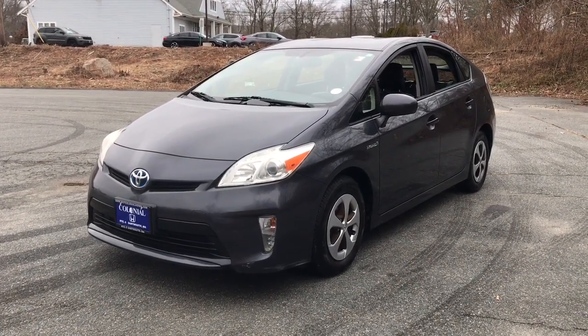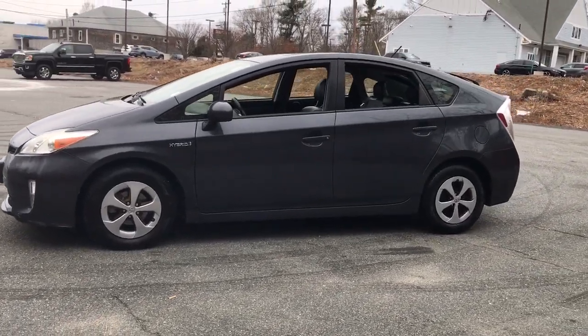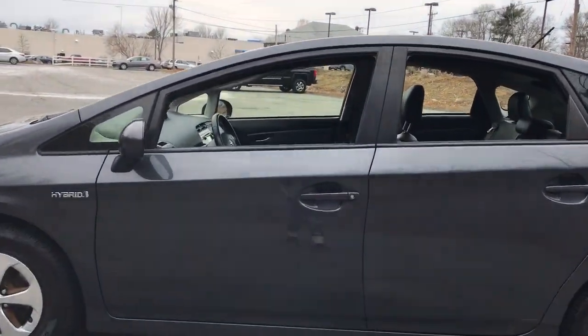Get into a car with value. 2013 Toyota Prius. This vehicle still has fewer than 40,000 miles on the clock, so it won't last long.